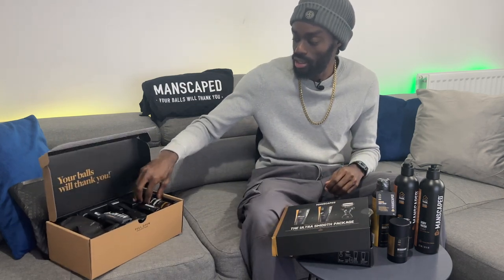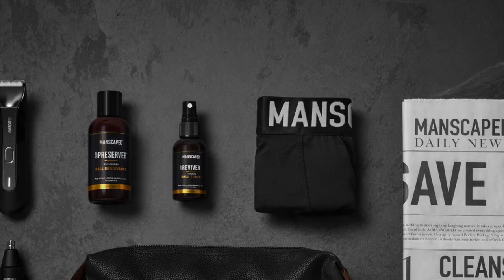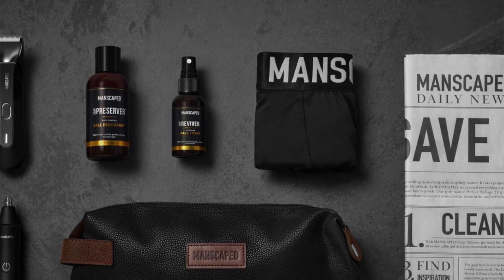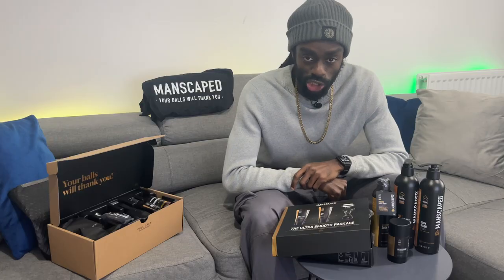As you can see, you get the crop preserver, you get the ball toner, and of course you get the Lawnmower 4.0 and also the nose and hair trimmer, which has the skin safe technology as previously mentioned.